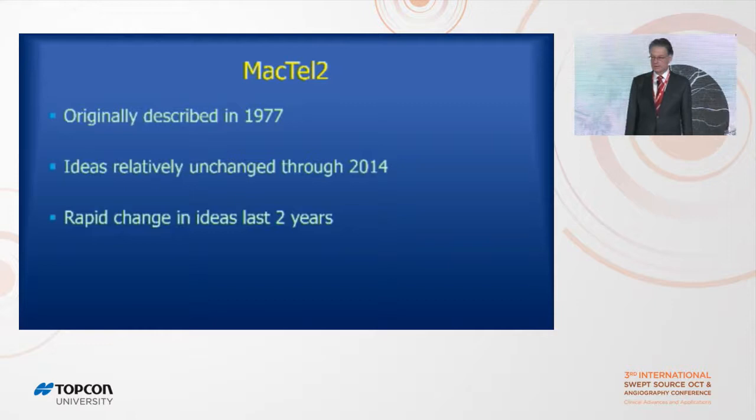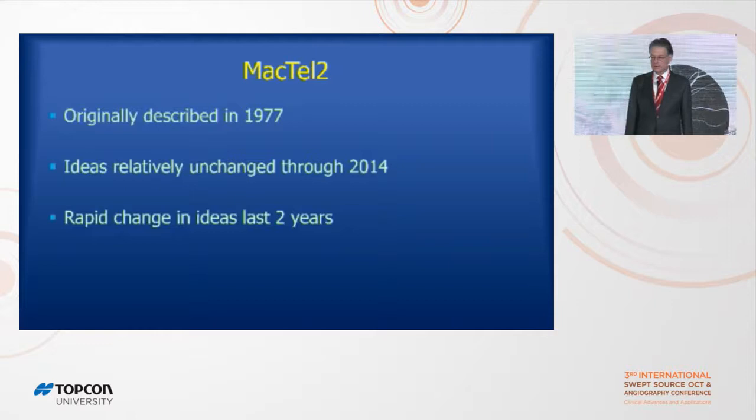The original understanding of Mactel was established in 1977 by Gass and remained relatively constant until around 2014, when OCT angiography became more widespread. There's been a rapid change over the last two years with improved OCT angiography. This is really an example of how OCT angiography has helped us understand macular disease. Thank you.